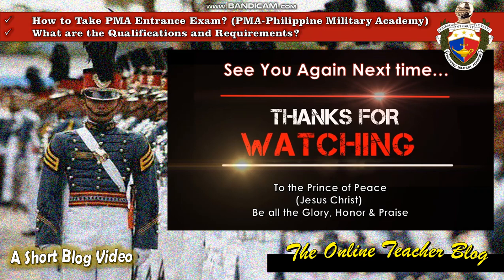I hope you've learned a lot from our topic today: how to take the PMA entrance exam, the Philippine Military Academy, and the qualifications and requirements. Thanks for watching. To the Prince of Peace, Jesus Christ, be all the glory, honor, and praise. This is again the Online Teacher Blog — see you next time, bye!